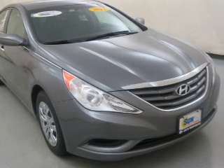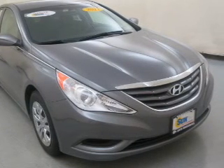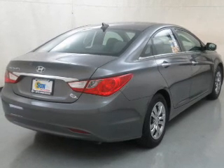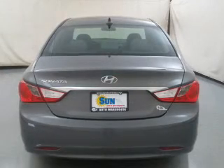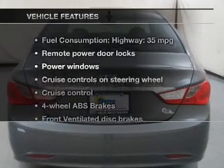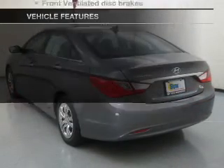The powertrain includes front-wheel drive with an efficient four-cylinder engine, driven by a six-speed automatic transmission. Brake safely with the anti-lock braking system. Memory settings are just one of the extras. Plus, enjoy these notable features that are included in this vehicle.